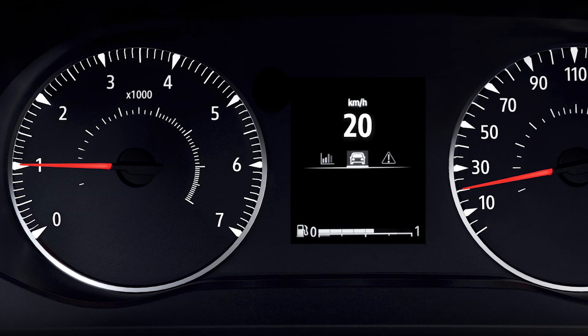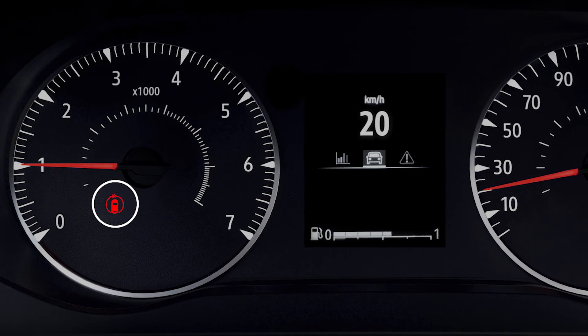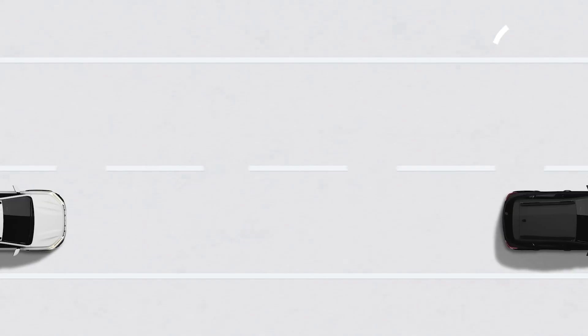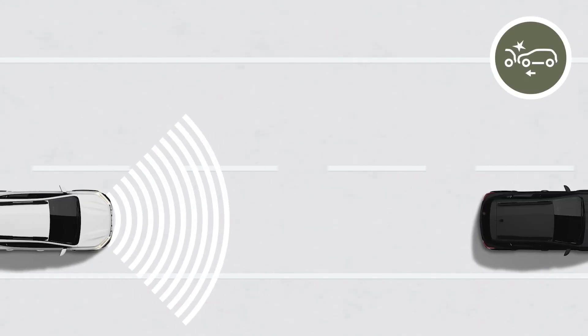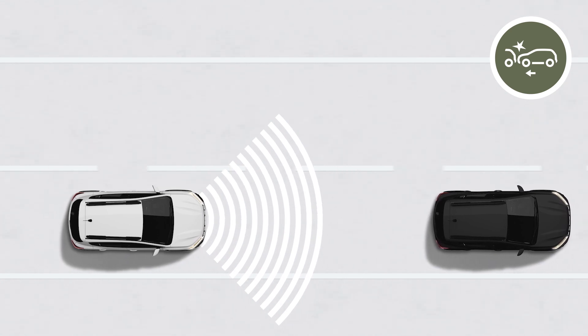If a risk of collision is detected, this red indicator lights up on the instrument panel, accompanied by a beep. If you brake and the system detects that the risk of collision is still present, the braking force will be increased by the system.